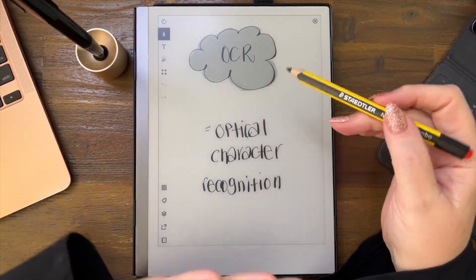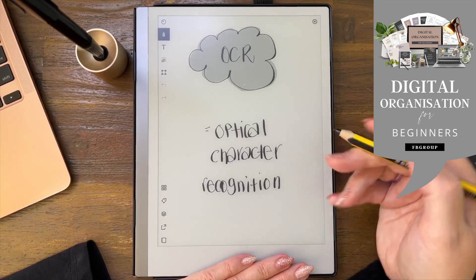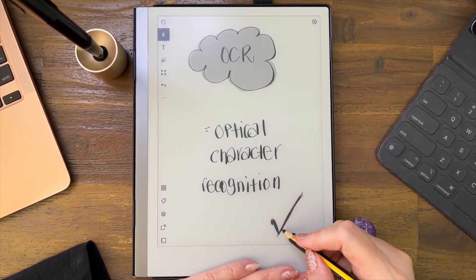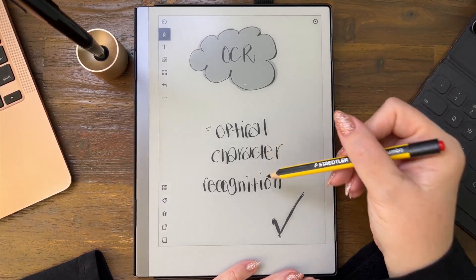Does the reMarkable have OCR — optical character recognition? That is a big fat yes. We could do a little bit of coloring in, but we won't digress. Yes, reMarkable has optical character recognition.